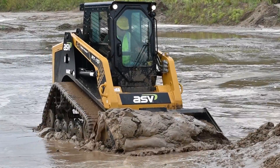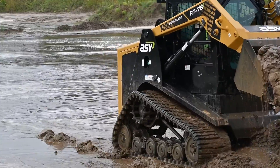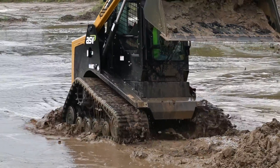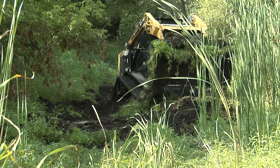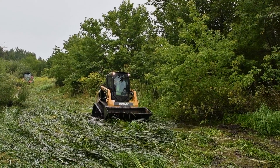One of the best things about compact track loaders is that they let you work where other machines cannot. Imagine trying to use a skid steer loader or any other compact machine in soft, muddy conditions. You probably wouldn't get very far, but with lower ground pressure, more ground contact area and better overall balance,